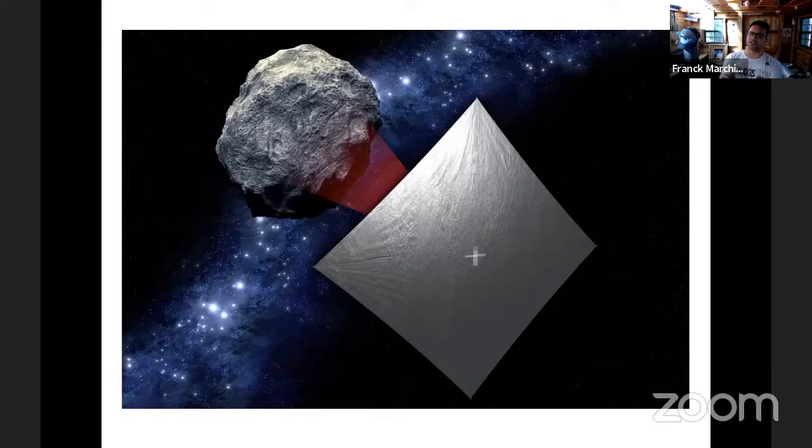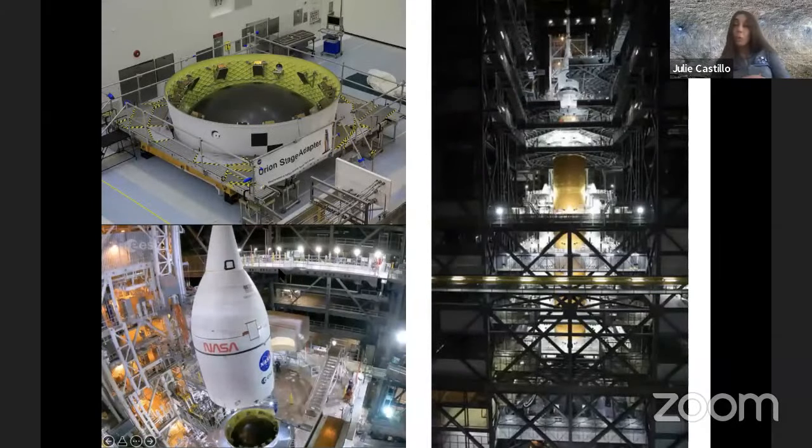Artemis 1 is going to be the first launch of the Space Launch System, which is the biggest rocket NASA will build and probably the biggest rocket in the world. It's slated to launch sometime this spring and is supposed to have a wet dress rehearsal in the next few weeks — an end-to-end test to make sure everything is working fine. It's a very impressive piece of engineering.